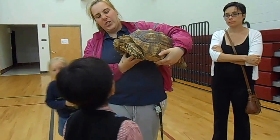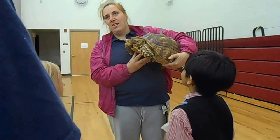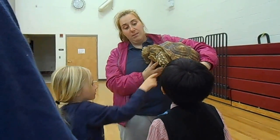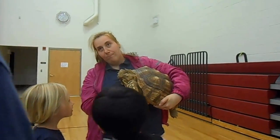How long have you had it? Six years. She was a tiny little thing, like the size of her head. So we're doing that. She must be used to people.